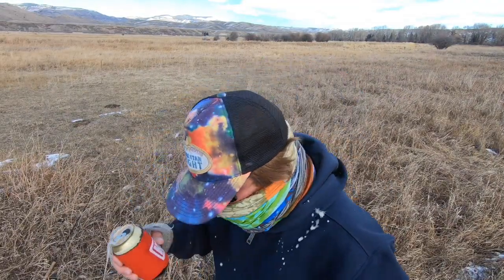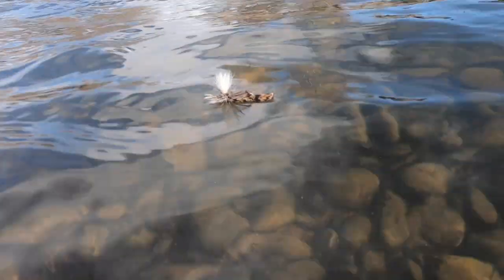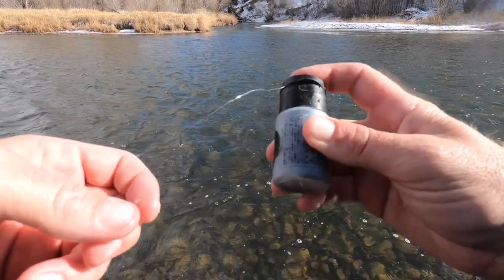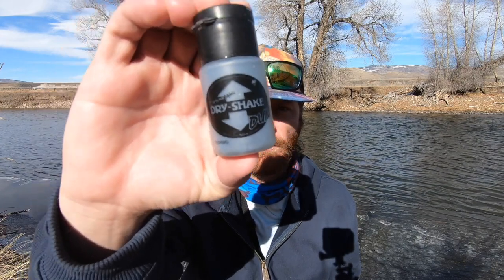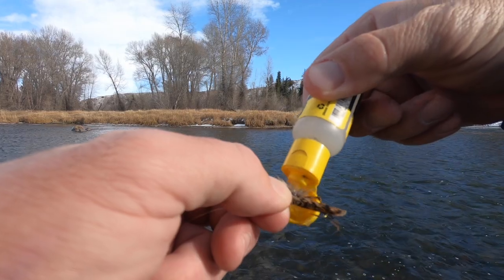The next common mistake is not using floatin' and dry shake properly when you're fishing dry flies. Here's how it works: you put the floatin' on the fly before you fish — it waterproofs the fly and keeps it from getting wet. Eventually the fly will get wet and not float anymore. That's when you use the dry shake — it dries the fly out. Putting floatin' on a fly that is already wet will not make it float. And after you dry shake the fly, do not put the floatin' on it again. Just keep using the dry shake until it's time to put on a fresh fly — then put floatin' on that fresh fly.